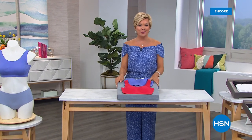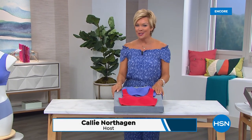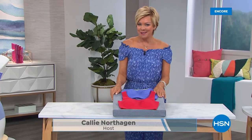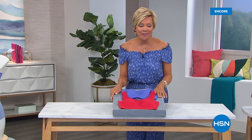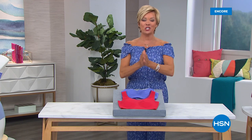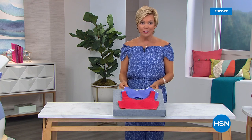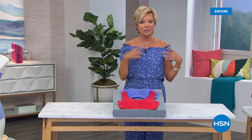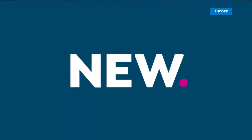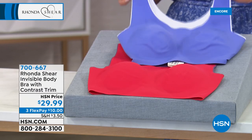Welcome to HSN, I'm your host Callie Northhagen. We're talking girl talk tonight — lingerie, shapewear, sexy things — and very excited to offer some new things from Rhonda Shear. You know her from Up All Night. She's spent her entire career under the limelight in front of cameras, and knows what celebrities use to feel their most confident selves. She also knows the most high-end of lingerie, and that's what we get to talk about right now.